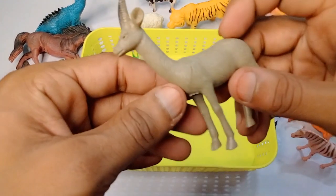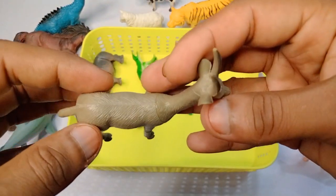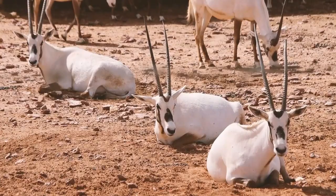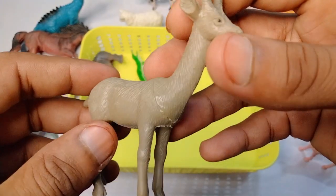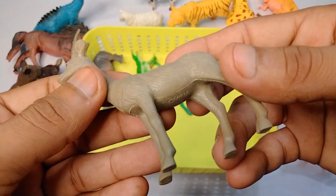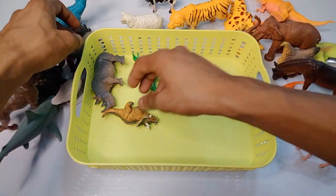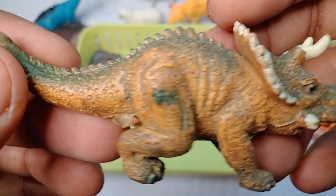Next figure: deer - beautiful look, look is amazing, wonderful.